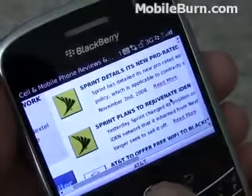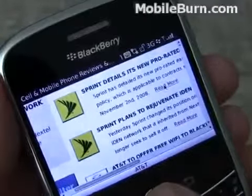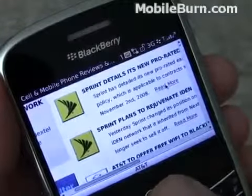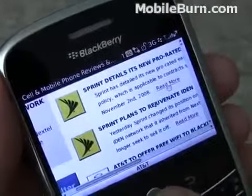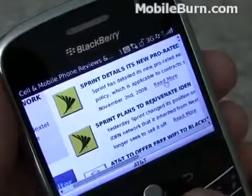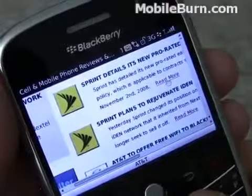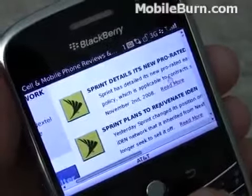There are some quirks with the browser. You can see it doesn't always choose links properly. I'm trying to activate this link, and it takes a little finagling in order to get it to work. The browser is also not the fastest in the world, thanks in large part to the fact that we use JavaScript on the site, which really seems to slow down the BlackBerry browser.